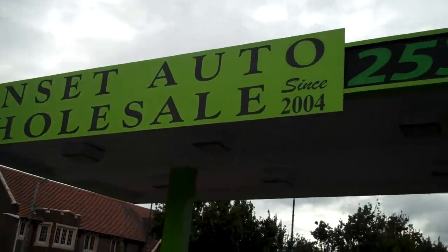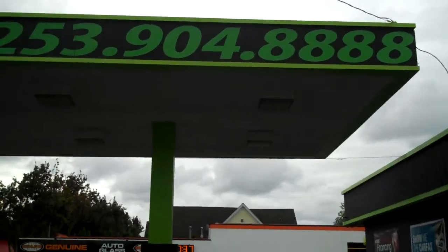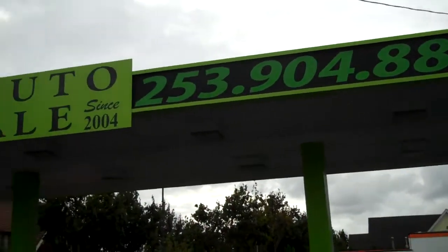Hey, I'm Josh. Welcome to Sunset Auto Wholesale. You can reach us at 253-904-8888, or you can go online to sunsetautowholesale.com.